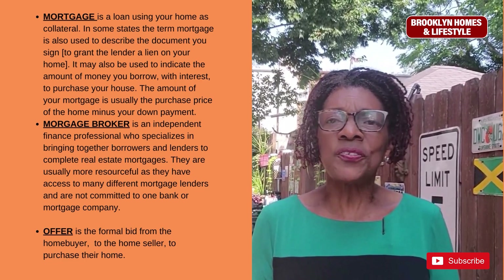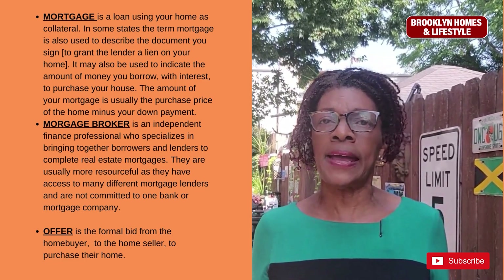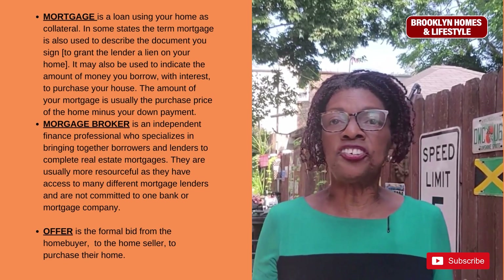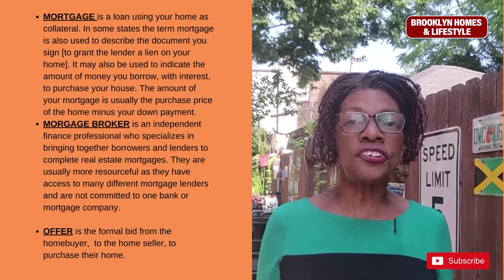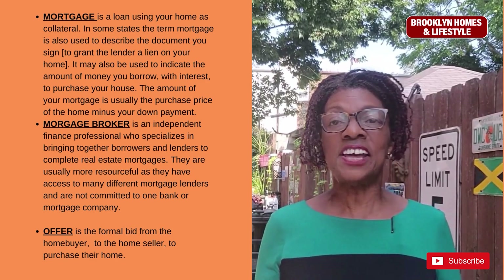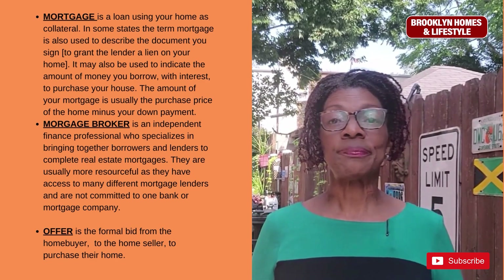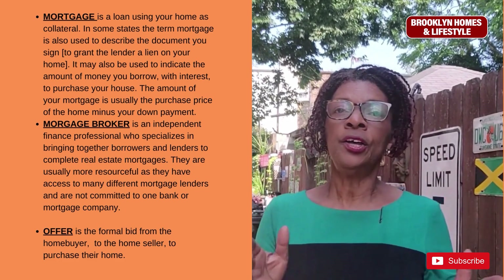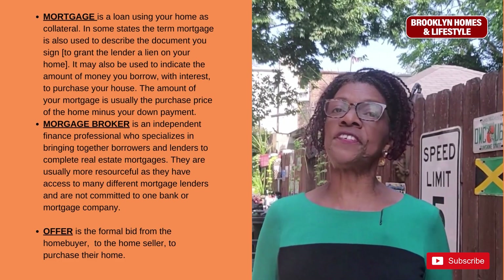A mortgage broker is usually more resourceful than just a regular bank because they are not committed to one bank and can shop around with different mortgage companies and lenders to get you the best terms for your mortgage. An offer is the formal bid from the home buyer to the home seller to purchase their home.